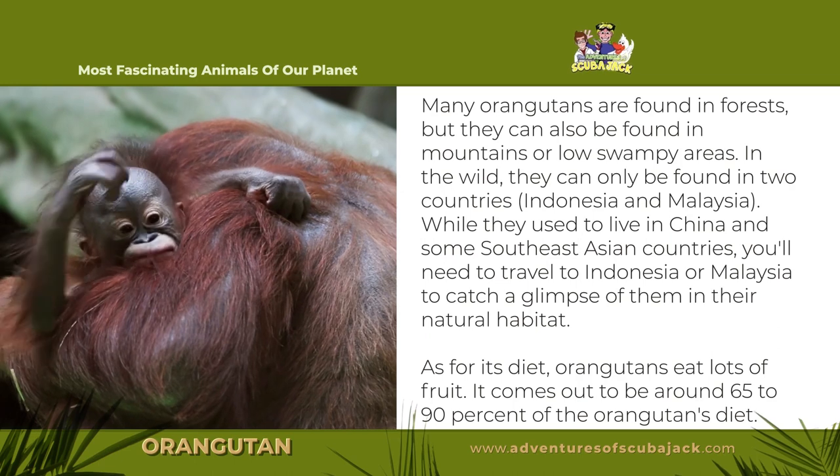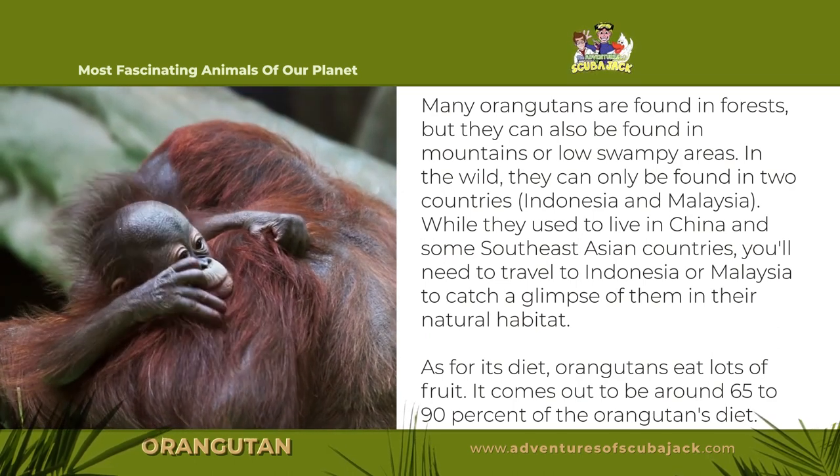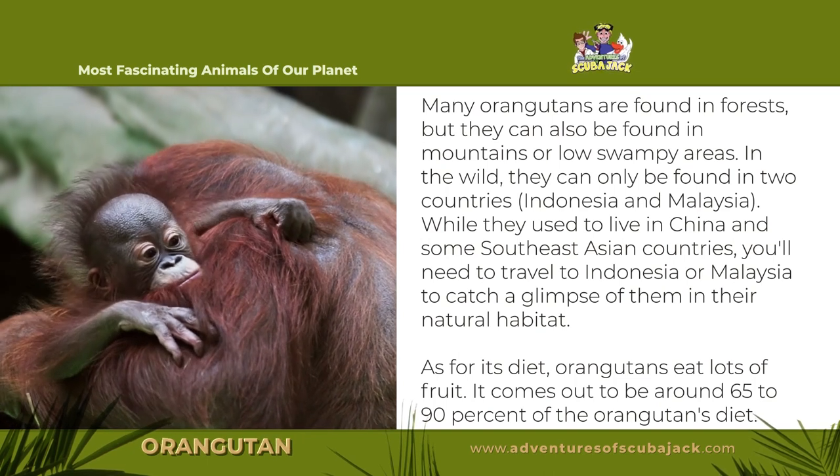In the wild, they can only be found in two countries: Indonesia and Malaysia. While they used to live in China and some Southeast Asian countries, you'll need to travel to Indonesia or Malaysia to catch a glimpse of them in their natural habitat.